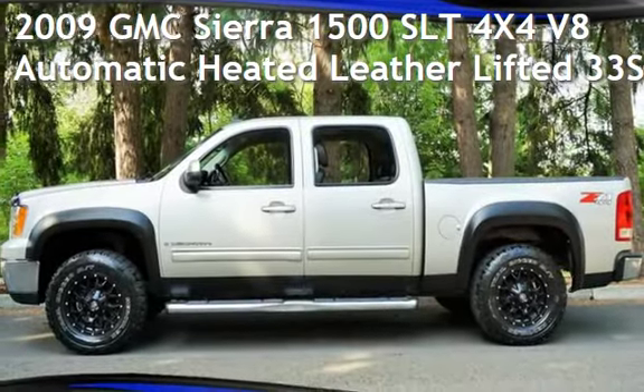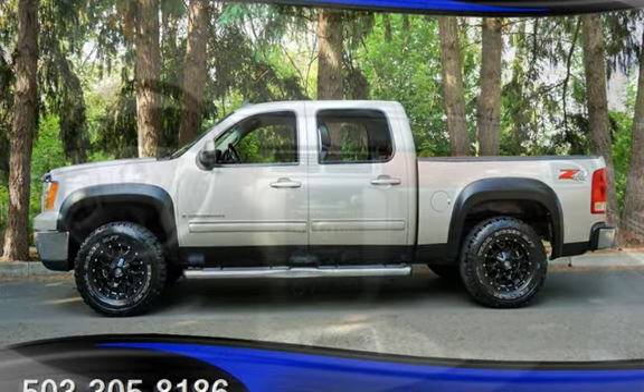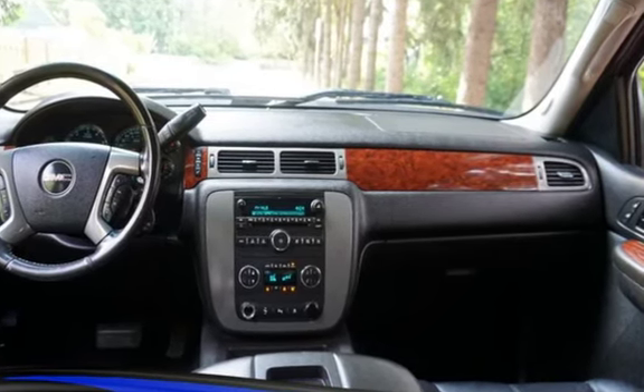Check out this pre-owned 2009 GMC Sierra 1500 SLT 4x4 V8. This four-door truck has an eight-cylinder, 5.3-liter V8 engine, with four-wheel drive, and an automatic transmission.